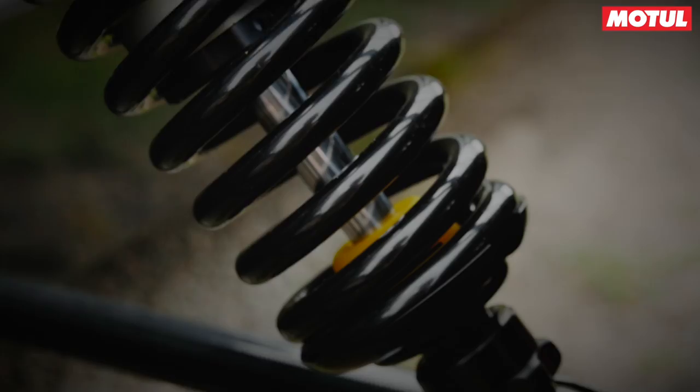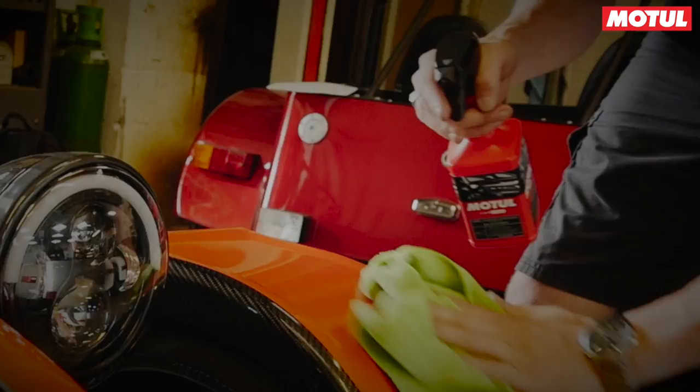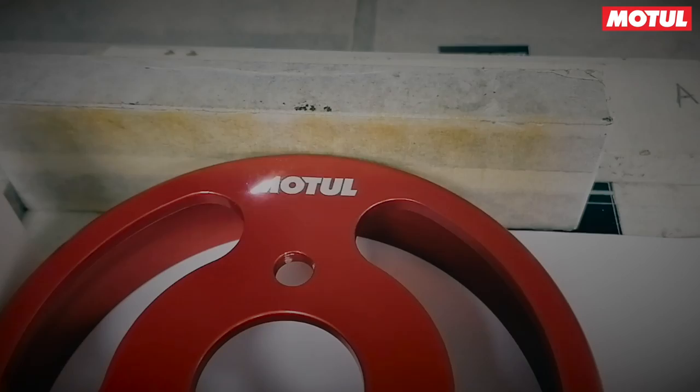Working with a global brand, producing a one-off car like this is a massive opportunity for GBS. Motul, one of the global partners and global leaders of the lubricant industry, are going to be part of every single bit of this finished build. Everything that we can customise on this one will be customised. It's going to look fantastic.